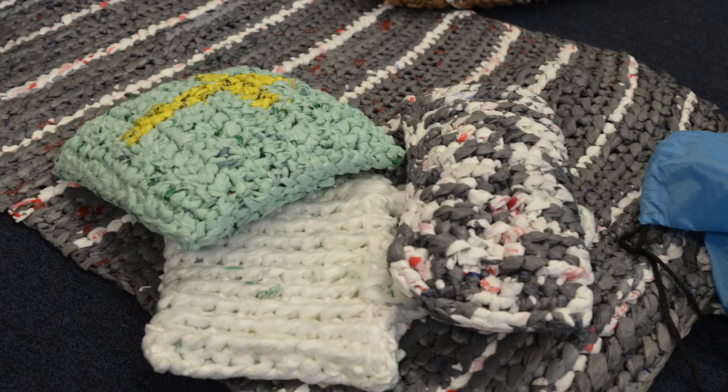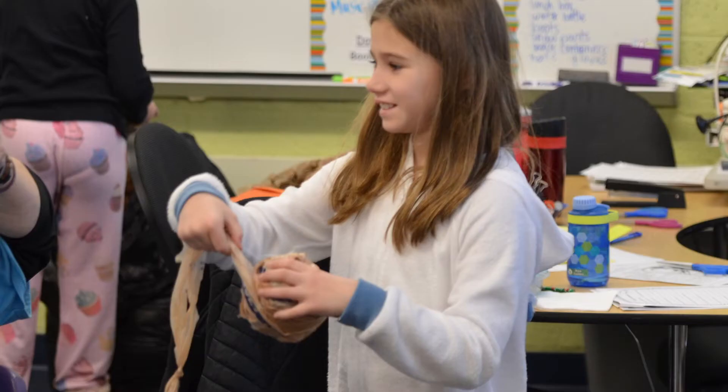They crochet it into mats and pillows, and we also use the scraps and stuff for the pillows that we make. We do it because not a lot of people recycle stuff, and also because we're saving the environment.